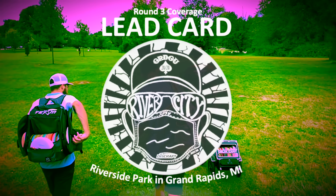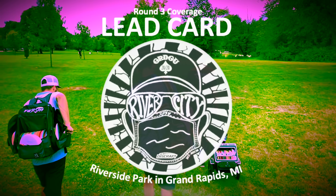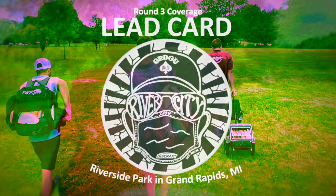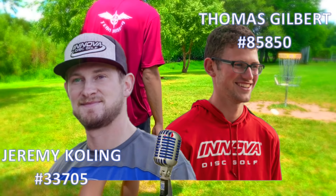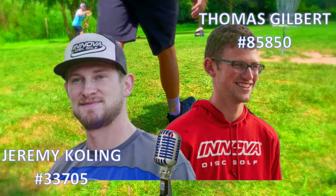Howdy folks and welcome to the 2020 River City Open. We have got round three, back nine, final nine-hole conclusion action here. Big hoser commentary, Jeremy Culling, Thomas Gilbert, it's your birthday, you're 21. How does that feel?